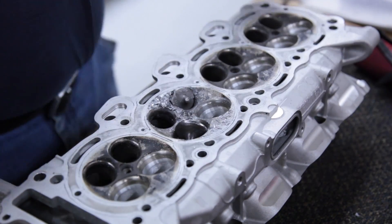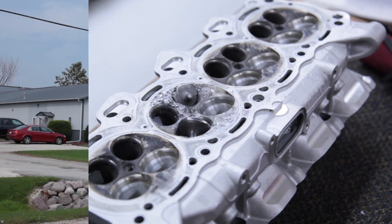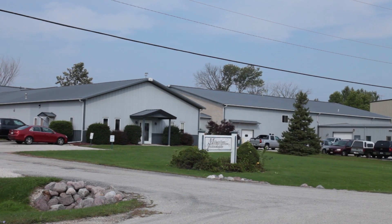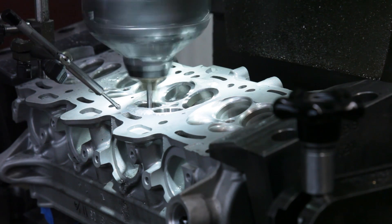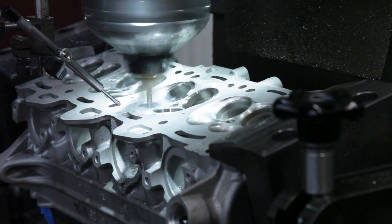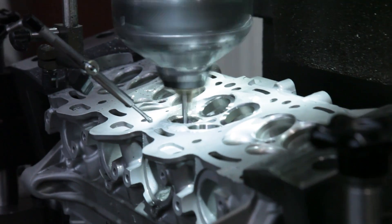In the past, a dropped valve meant a replacement engine or expensive components, but not anymore. At Millennium Technologies, if the head can be saved, then we can save it and in turn save you money. Our flat rate repair service is an all-inclusive cylinder head emergency room.